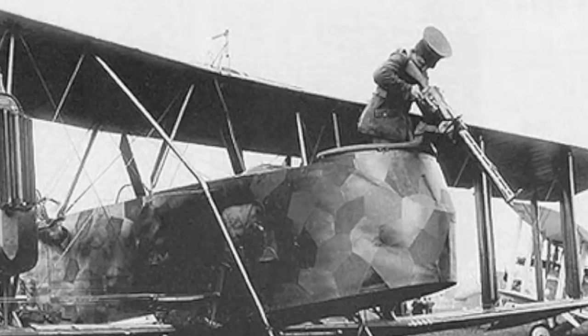The biplane had a running length of 40 feet, a wingspan of 77 feet, and a resting height of 14 feet. Two Mercedes inline piston engines supplied the power, each with a deliverance of 260 horsepower. The motors helped the aircraft achieve a top speed of 87 miles per hour and a service ceiling of up to 21,300 feet. The aircraft completed its maiden flight in 1917 and officially entered operational service in the following months.